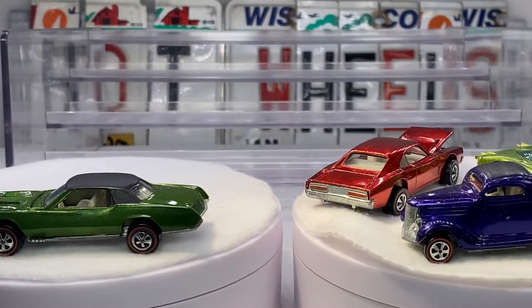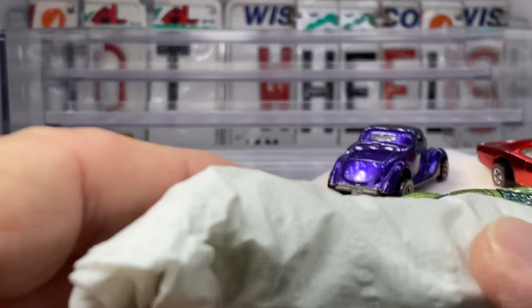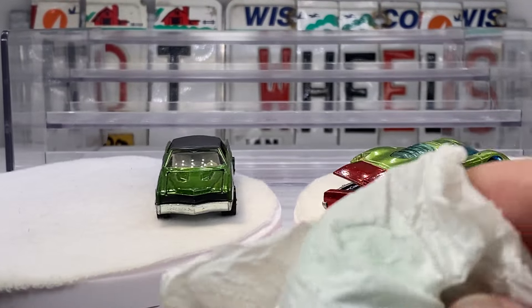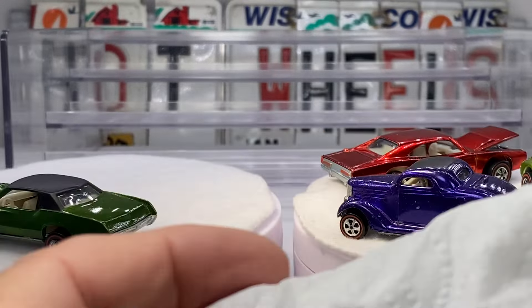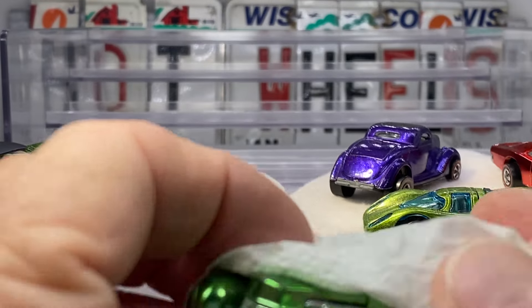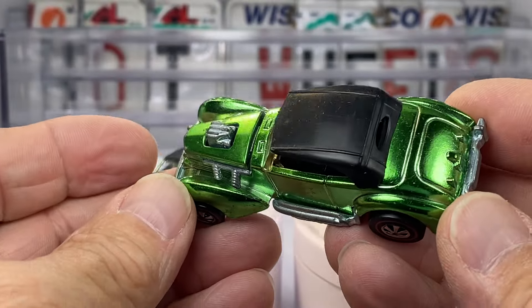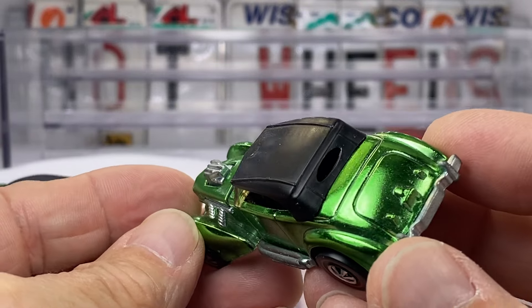When you join Studio Redline, you can be assured of the safe zone — no risk. The cars are what they are. I call out anything that I see ahead of time, and if I miss something and you get the car and you're not happy, send it back and I'll pay for the freight. Look at this car — look how shiny, mirror finish that is.